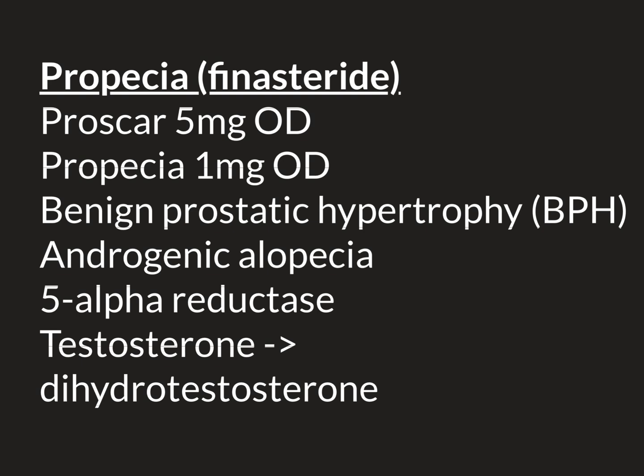Propecia can be prescribed by both primary care physicians and dermatologists. However, the main way that most men get it now in the modern world is from online doctors in the form of online pharmacists. All over the world, in growing numbers, there are online pharmacists where you can log on to your computer, go on to a website by searching on Google, buy finasteride, and place an order for 1mg tablets. One of the doctors that works for these online companies will then prescribe the drug for you, a pharmacist will dispense it, and it will be sent in the mail and arrive on your doorstep.